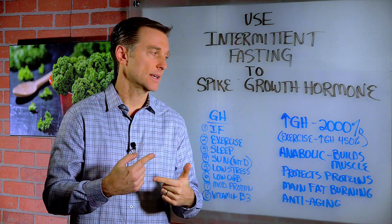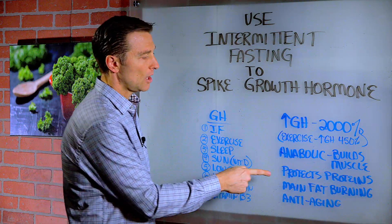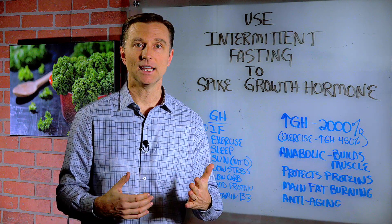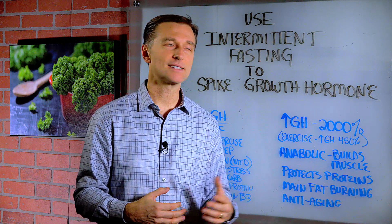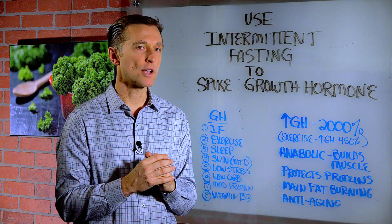That means it builds up things — it builds muscle tissue, it builds protein, and it also protects proteins from breaking down. So you would think that if you're not eating, your body would be wasting away, but that's not so. Growth hormone is very, very protective against the loss of proteins.